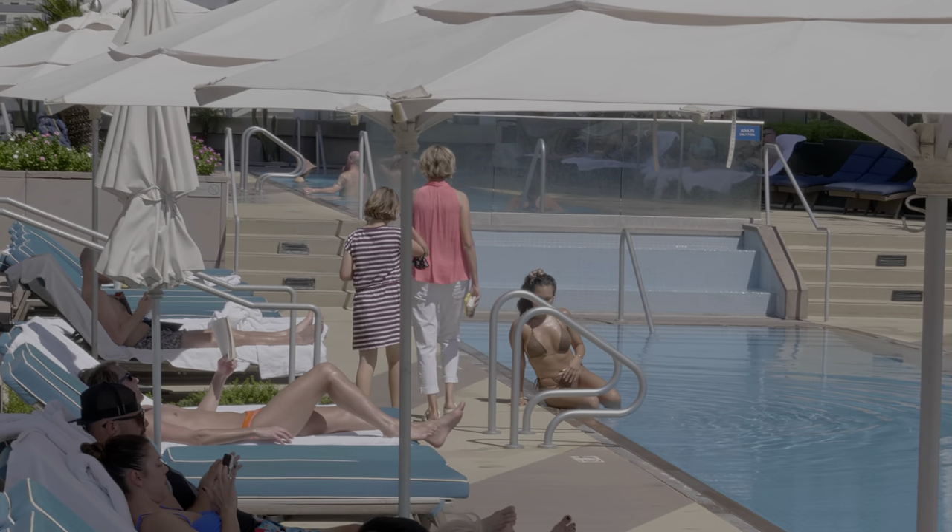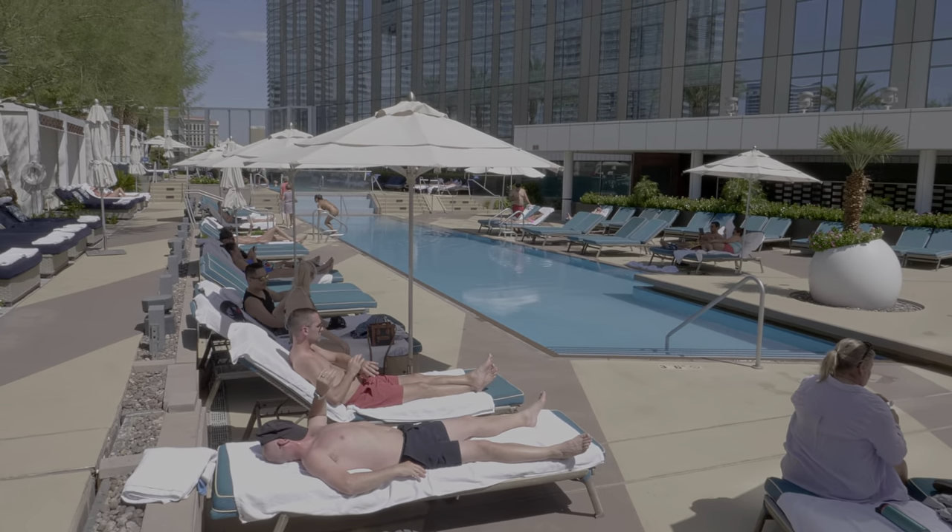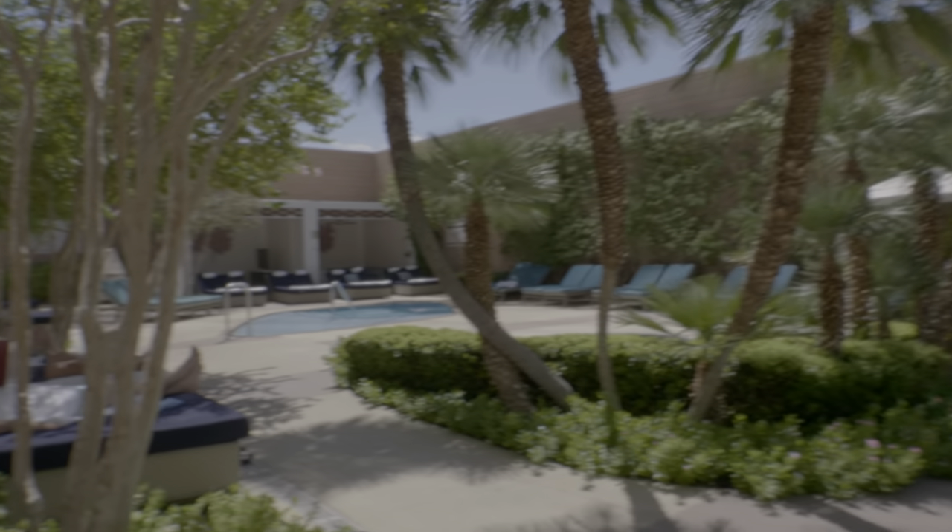We're at the Waldorf Astoria pool area, where they have a beautiful pool — very serene and calm — and another adults-only jacuzzi area, and the bar right over there.